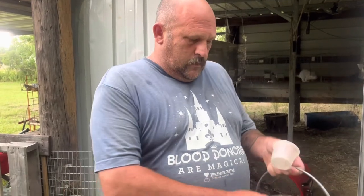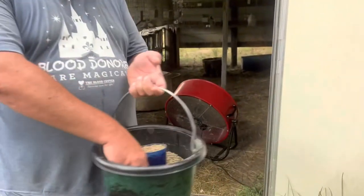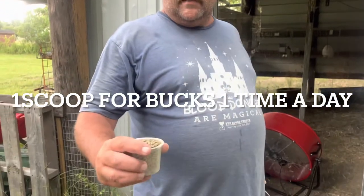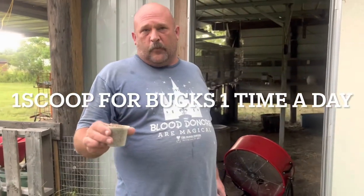And then we also supplement with hay. But that little white one right there that you're holding — make a scoop so people can see. This is it for your bucks? One scoop for your bucks, one time.